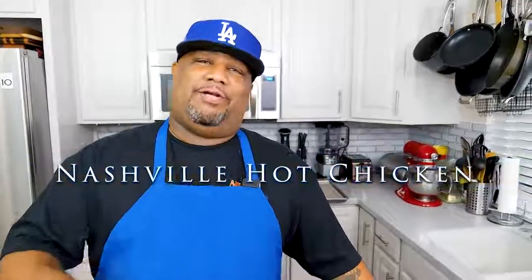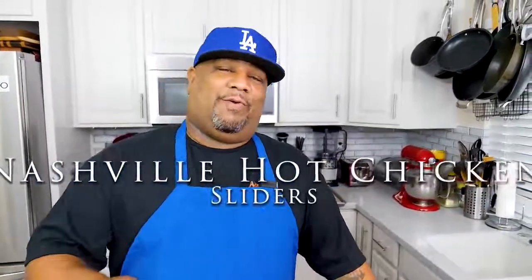What's good everybody, welcome back to the channel — Smoking and Grilling with AB. You saw the thumbnail and I know your mouth is watering. I'm getting ready to show you guys just how easy it is to make Nashville hot chicken, and not just that — we're gonna make them as sliders, some huge bite-size sliders.